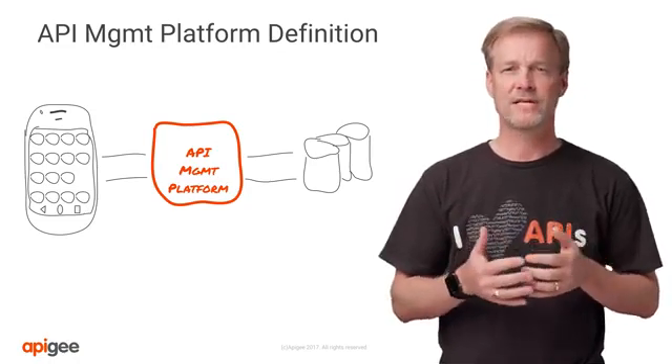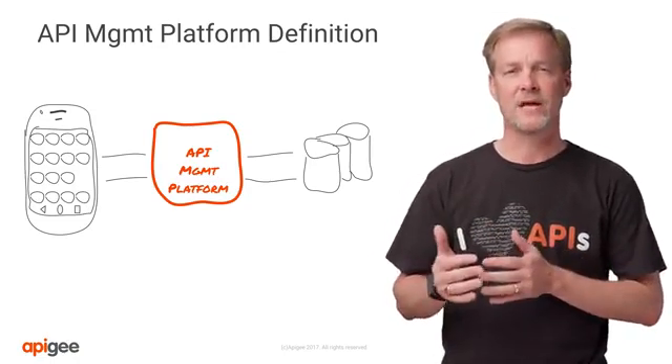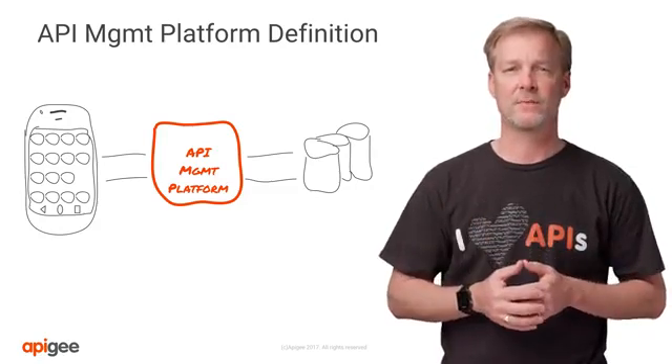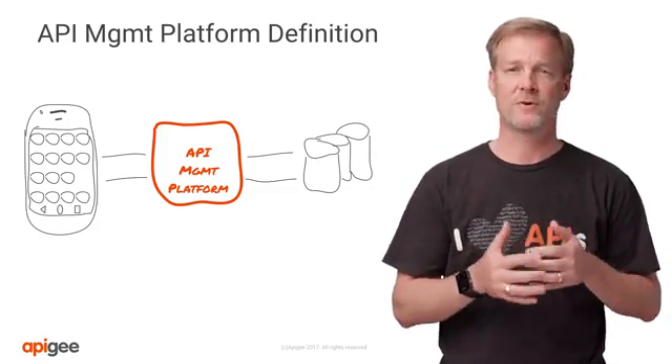We may also do things like log into our banking app and make payments. All of these pass information from the app to the API management platform that directs the request to the correct location in the company's backend systems, to then send a response all the way back through the API management platform to your smartphone app.